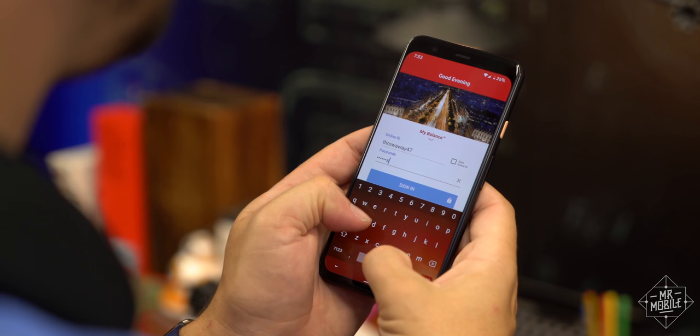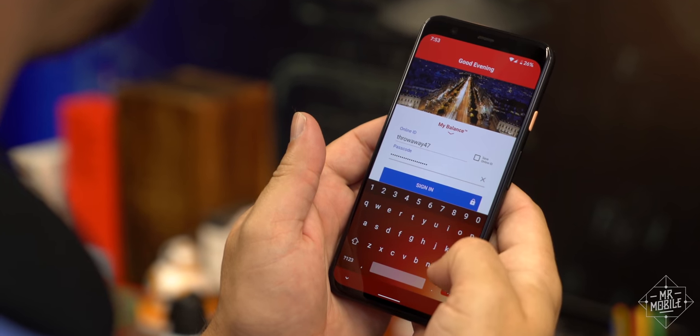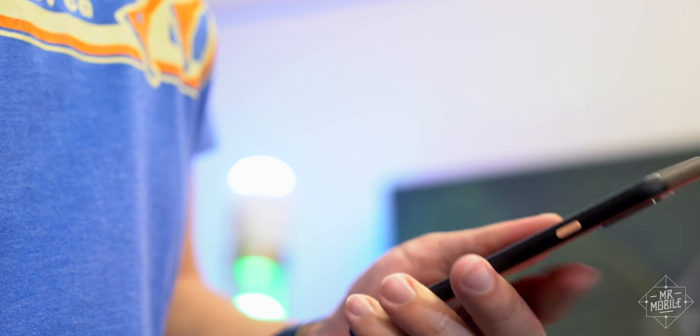Early adopters, take note. Don't expect to use your face to sign into your banks for a while, because developers need to update their apps to support this. And the fact that you lose the useful notification shade shortcut too is just the icing on a very questionable cake.